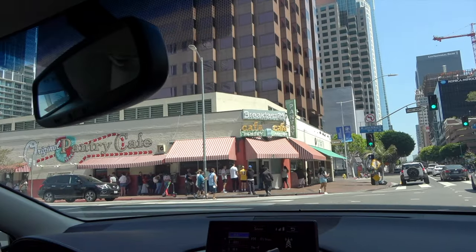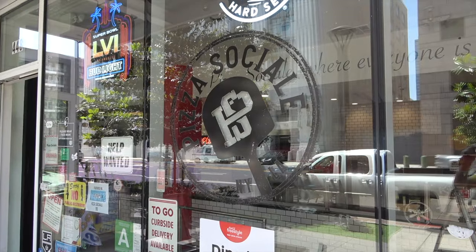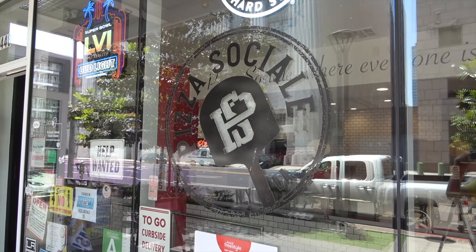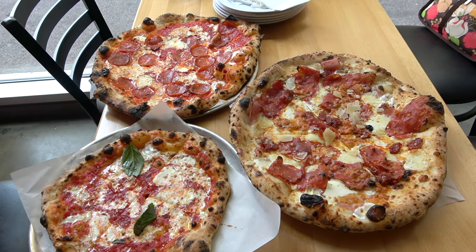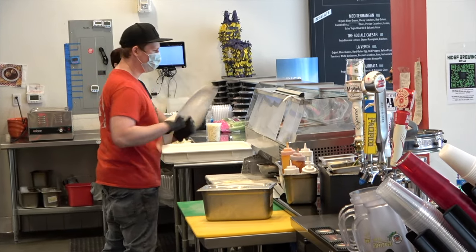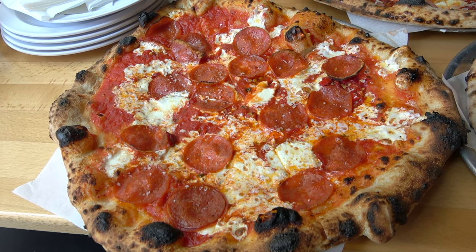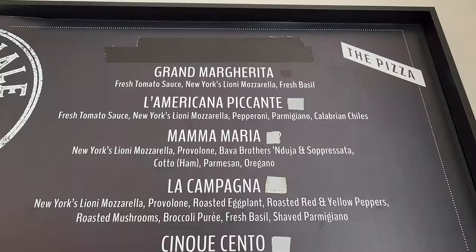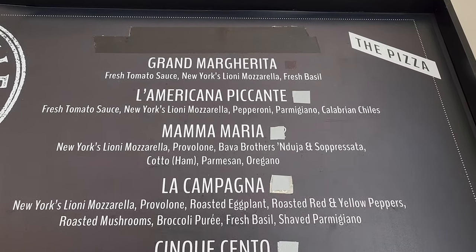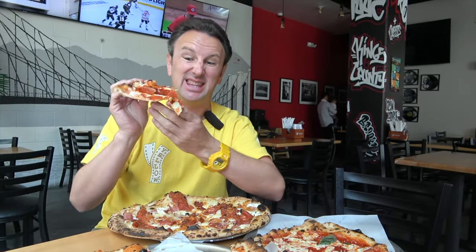First stop in downtown Los Angeles: lunch. There are a lot of great places to eat in downtown LA, and since we're headed to the Grammy Museum just a couple blocks away, we found this place called Pizza Sociale that has Neapolitan-style pizzas — pizzas like they would make in Naples. They hand-toss the dough and bake it in their 600-degree pizza oven. We have their version of a pepperoni pizza — they call it the La Americana Picante. It's a spicy pepperoni, and it's thin.